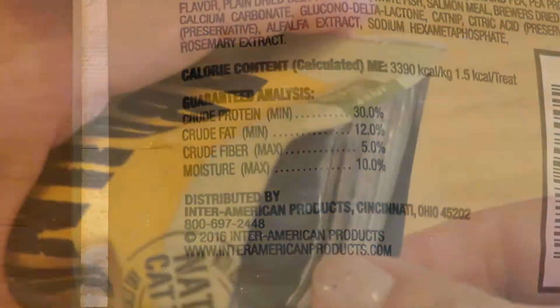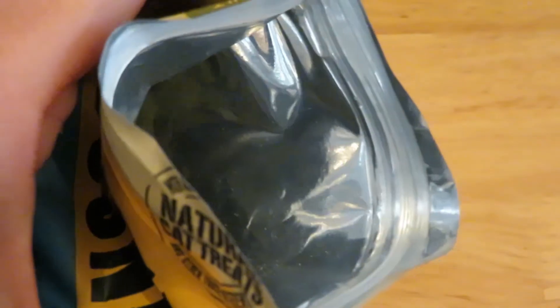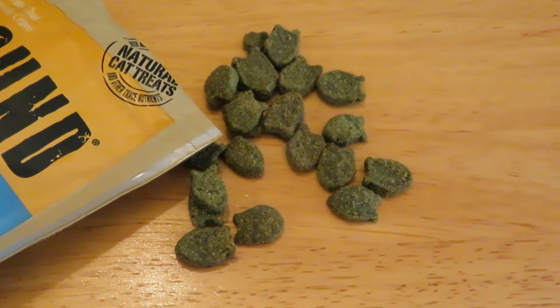There's a tear strip opening at the top. You can see it's a mylar-lined, very sturdy pouch with a zip top to keep the remaining treats fresh. You can pour them out and see they're little crunchy bits that look like fish.